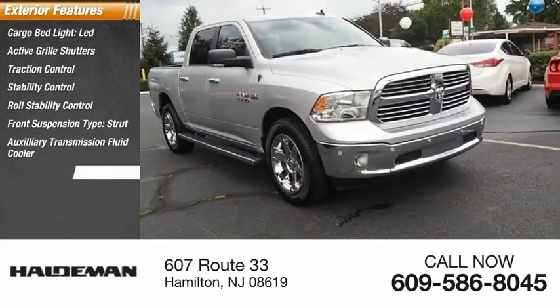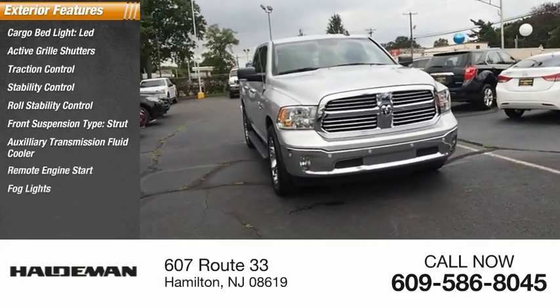Auxiliary transmission fluid cooler, remote engine start, fog lights, braking assist.